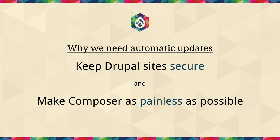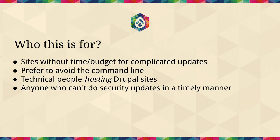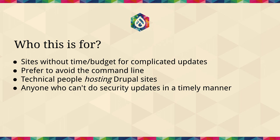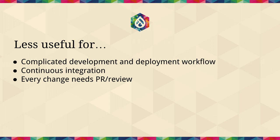We aim to keep Drupal sites secure and make Composer as painless as possible. It's really for sites without the time or budget for complicated updates, those that prefer to avoid the command line, and technical people hosting a lot of Drupal sites who could use our APIs. It's less useful if you have a really complicated development and deployment workflow, certain continuous integration setups, or if you need a review for every update to your site.